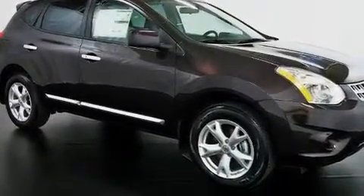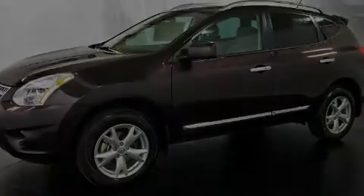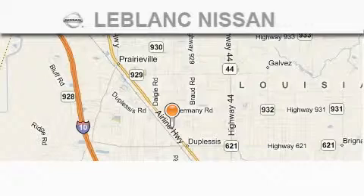Contact us today to schedule your opportunity to see this automobile in person. Thank you for shopping at LeBlanc Nissan,